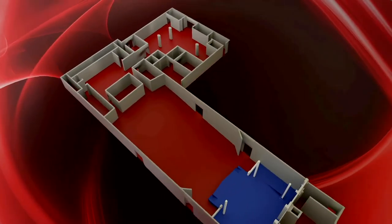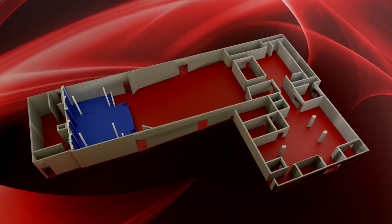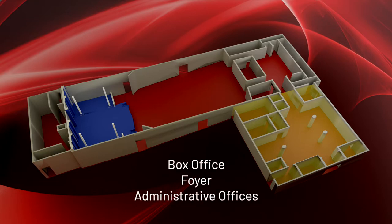A second major renovation occurred in the mid-1990s with structural additions that moved the theater entrance to Commercial Street and expanded the box office, foyer, and administrative offices.